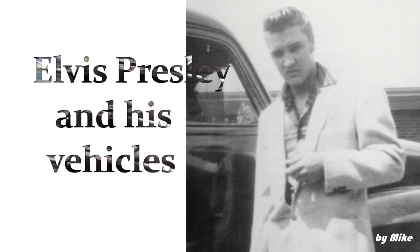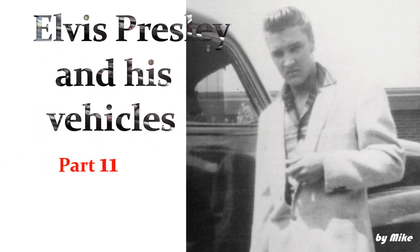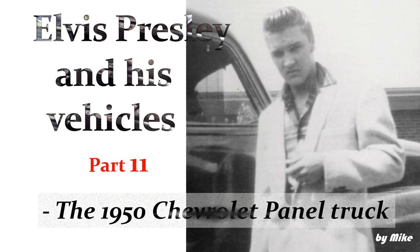Elvis Presley and His Vehicles, Part 11. The 1950 Chevrolet Panel Truck.